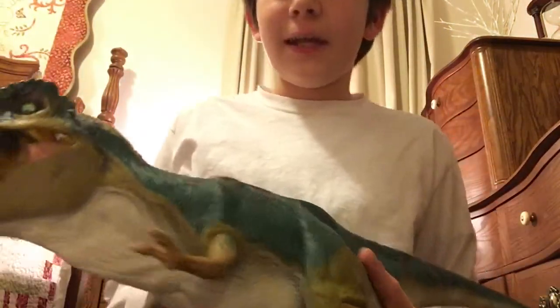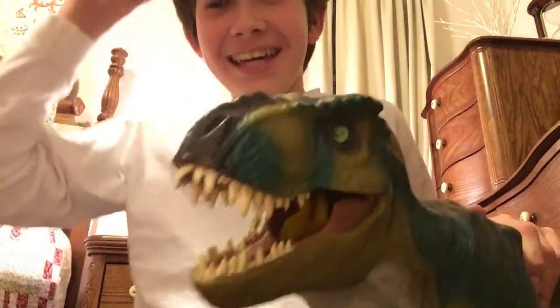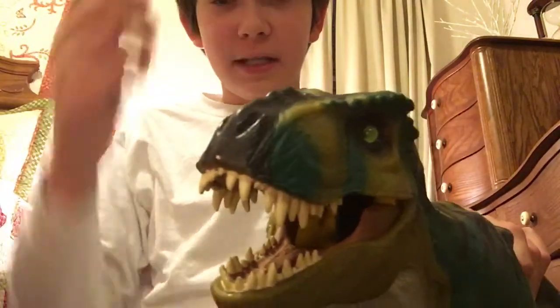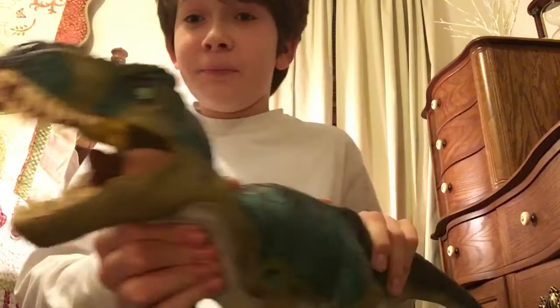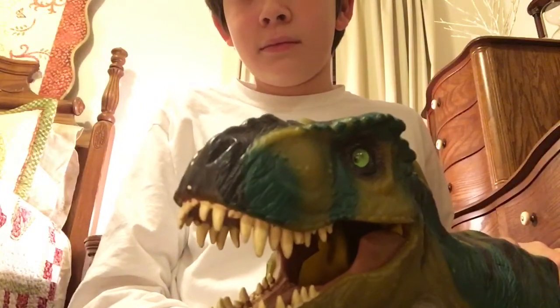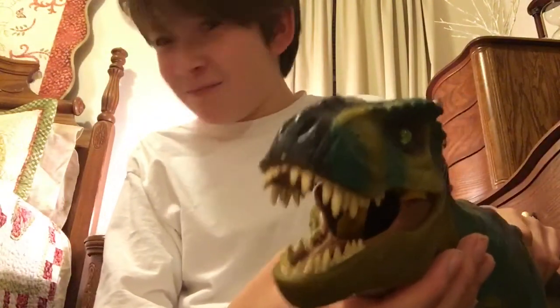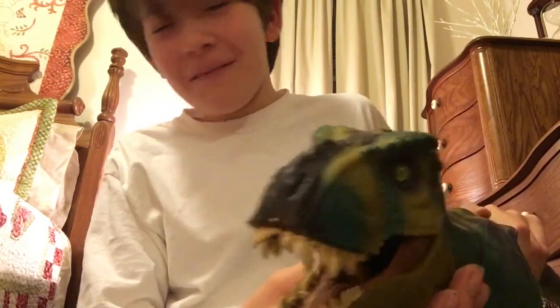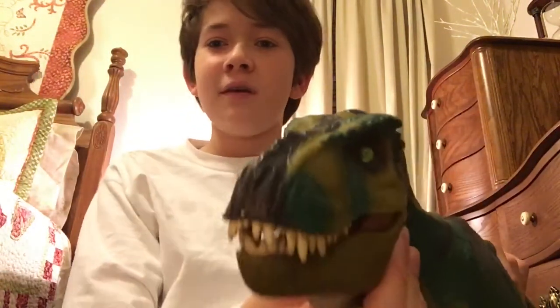This thing also has electronic features. This one's a little faded because it's very old, but if you press right here it will roar — it's film accurate, so it actually sounds like the T-Rex from the movie. There's also a second sound if you hold it down — sort of a warning growl — and if you hold it down even more, that's a chomping noise, like it's actually eating something.